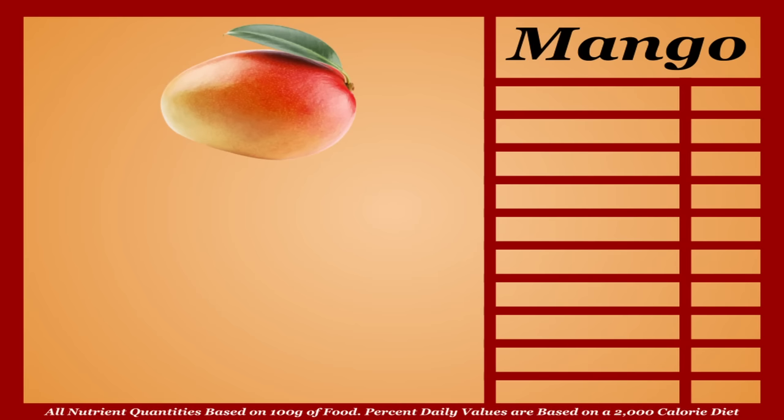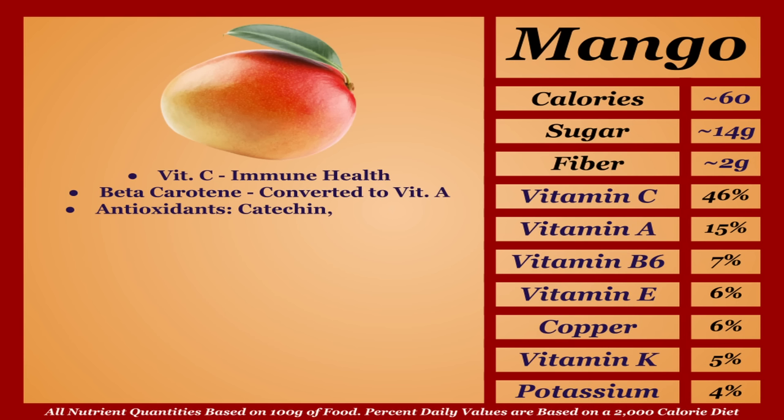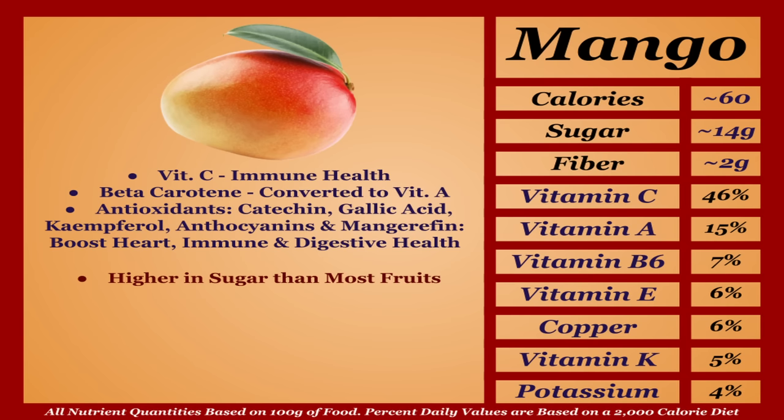Mangoes are an average-calorie fruit with a solid micronutrient profile. They're a good source of vitamin C and beta-carotene, which the body converts into vitamin A, and various other antioxidants like catechin, gallic acid, kaempferol, anthocyanins, and especially mangiferin. These lead to mangoes boosting heart, immune, and digestive health. Mangoes are a bit higher in sugar than most fruits, but overall very beneficial — I'm putting them in the B tier.